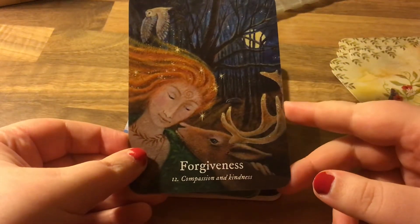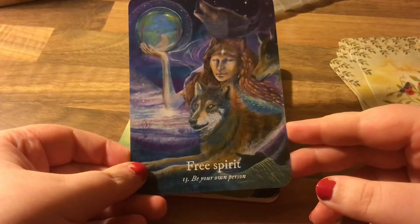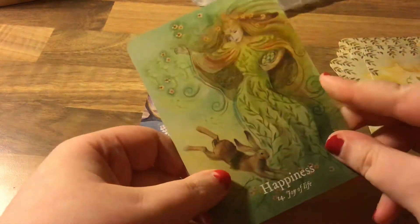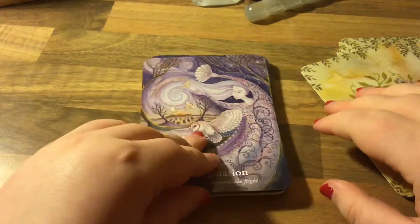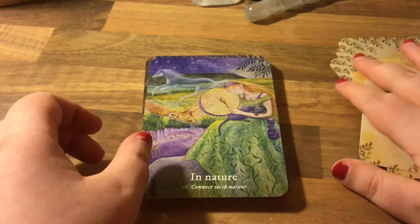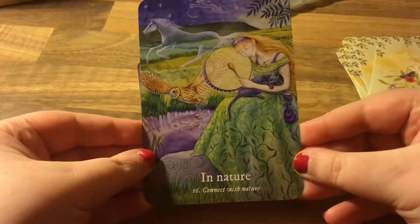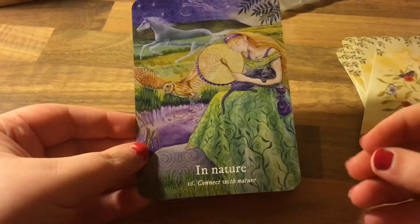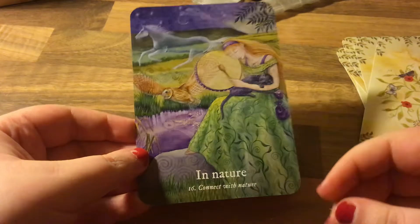Forgiveness — compassion and kindness. Happiness — free spirit, be your own person. Joy of life — oh, the lilac ones are so pretty! Imagination — let your dreams take flight. In nature — connect with nature. It's very Irish, I don't know what it is — it looks like this book I had when I was younger by an Irish artist. It's like a childhood book, a children's book.